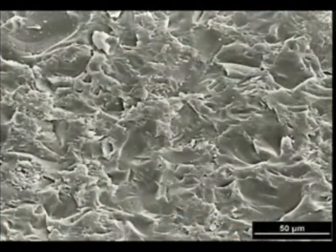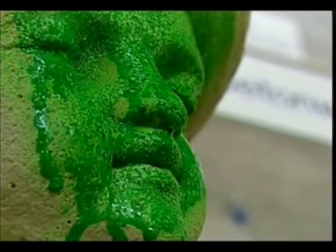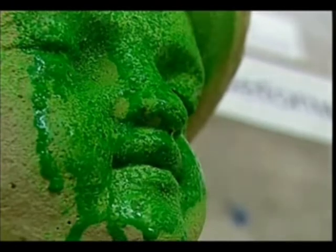Our invisible nano-layers resist soiling and abrasion. As can be seen, the green paint does not penetrate the nano-layer, and when cleaned, there is no evidence of residual shading. The superphobic coating has kept the harmful substances from the substrate, while still maintaining the breathability of the stone.